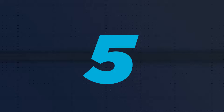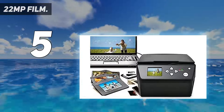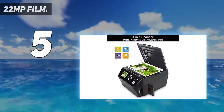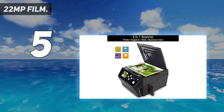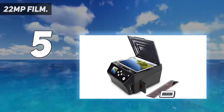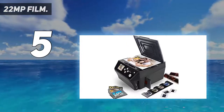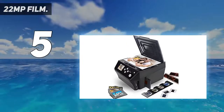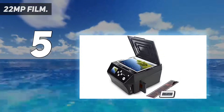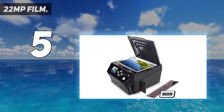Starting at number 5: the 22MP ISIN film scanner. This can be a viable option if you are looking for a photo scanner that can also be used to scan old camera film. For ease of use and high practicality, the ISIN photo scanner is one of the best options if you are looking for a hybrid scanner made for both images and videos. With this hybrid photo scanner, you get a resolution of 22MP, which is quite high.